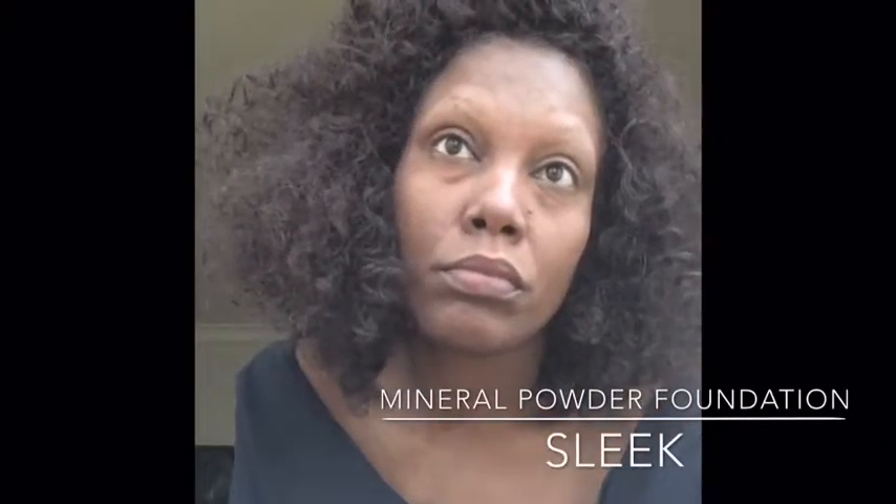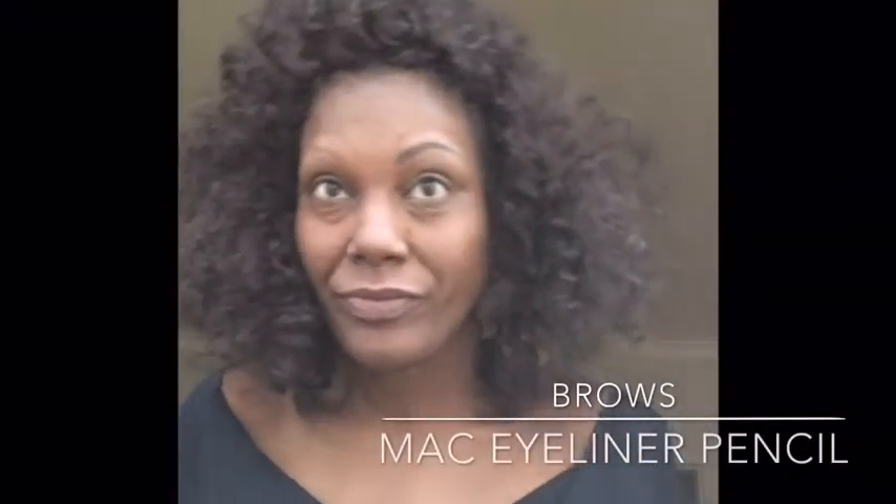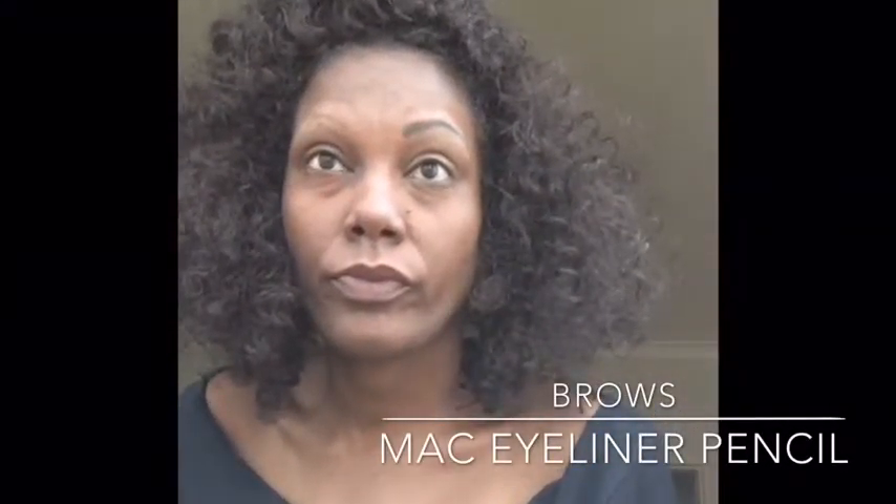Then I will add a foundation mineral powder and also redefine my eyebrows, because I have over-plucked them over the years and I basically have to draw them on. They help to redefine my face and give some kind of framing.